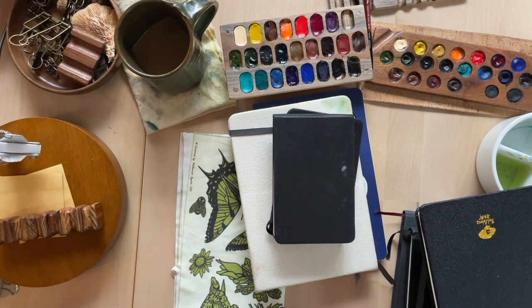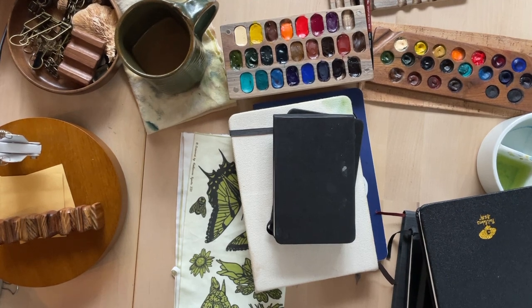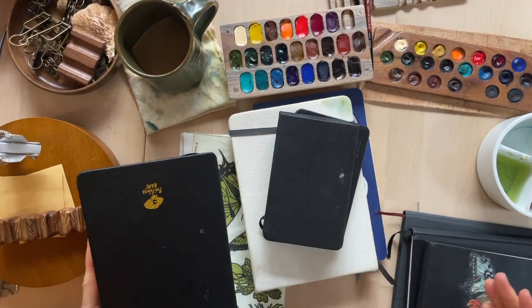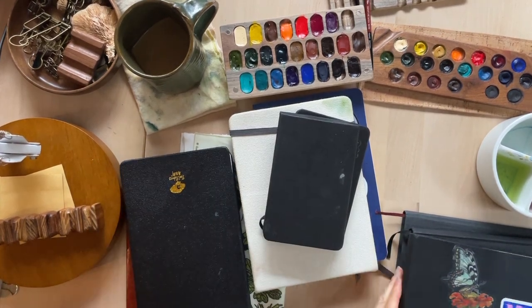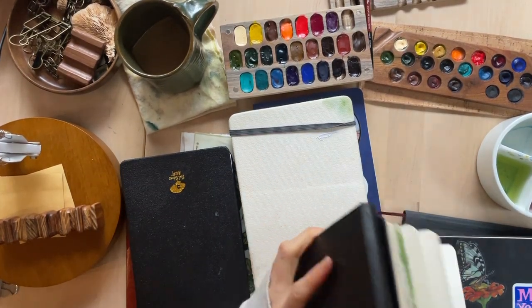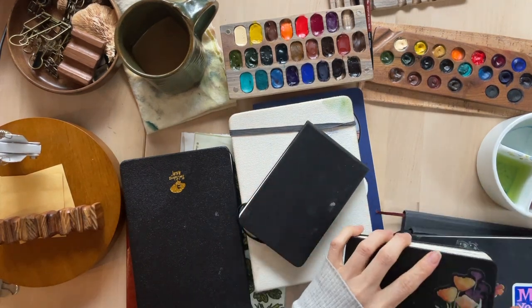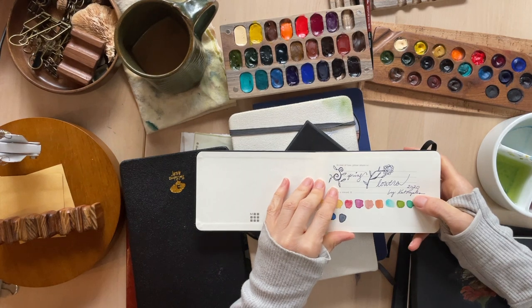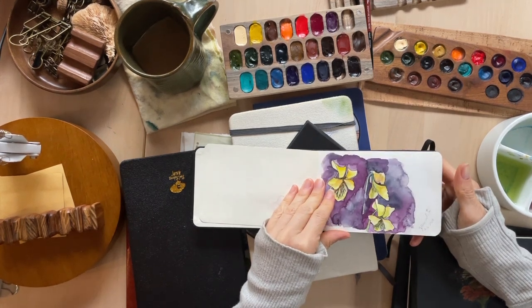I wanted to be able to say, this is a good book or what are my favorites. The ones I've been using the longest are generally the Moleskine, and I really like these little tiny ones for when I'm hiking. This one I turned into my flower book, but I started it in 2020 — three years ago.